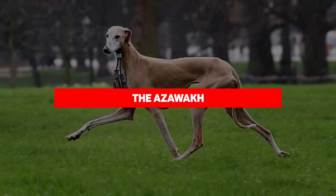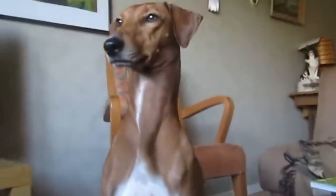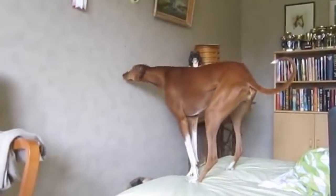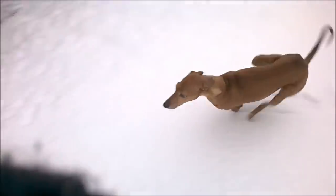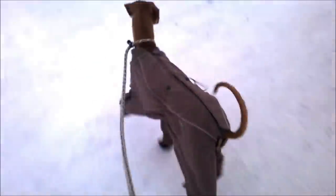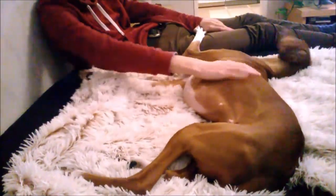Number 4: the Azawakh — one of the newest breakout breeds recognized in 2019 and also one of the most expensive. Hailing from West Africa, they were mainly used as hunting dogs and are distinct relatives of Middle Eastern and South Indian hounds. A regal-looking dog with a lean physique, the Azawakh is a swift sighthound that draws admiring looks on every walk. Its body is unique in that it is taller than it is long.